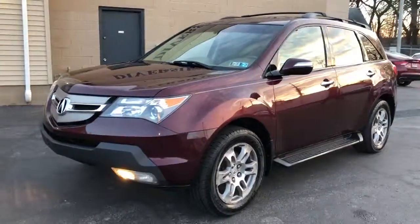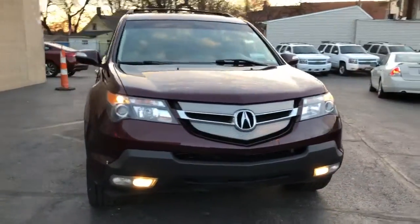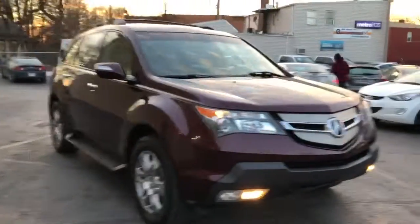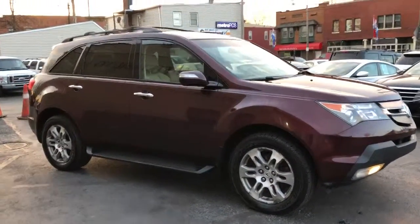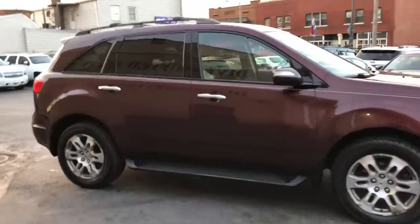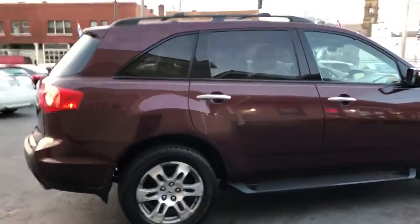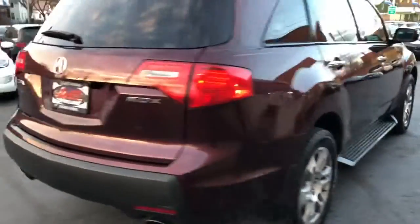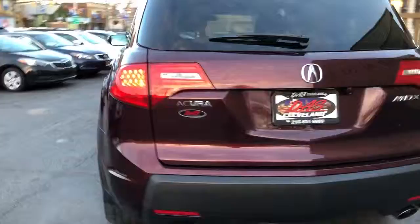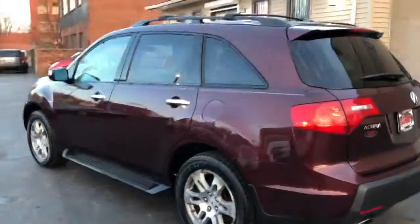Guaranteed credit approval. These are looking at approximately $995 down starting. You got a guaranteed credit approval program, and you also got a warranty — service contract is for 3 months, 4,500 miles over the complete driveline. Nice straight body, extra clean all the way around.